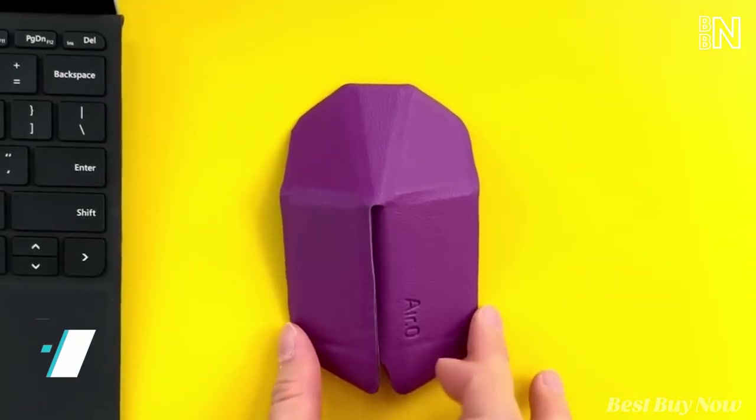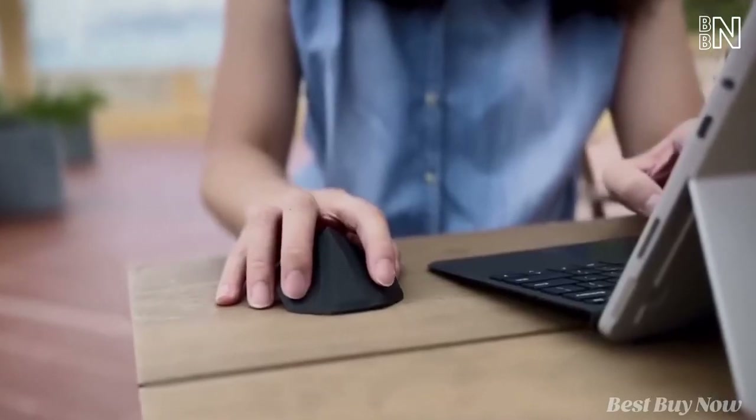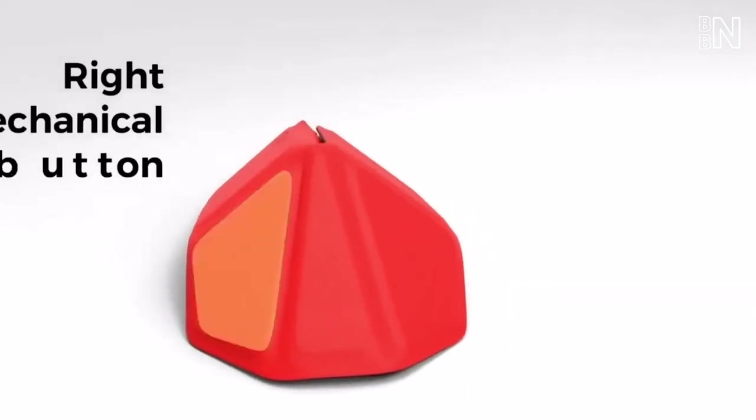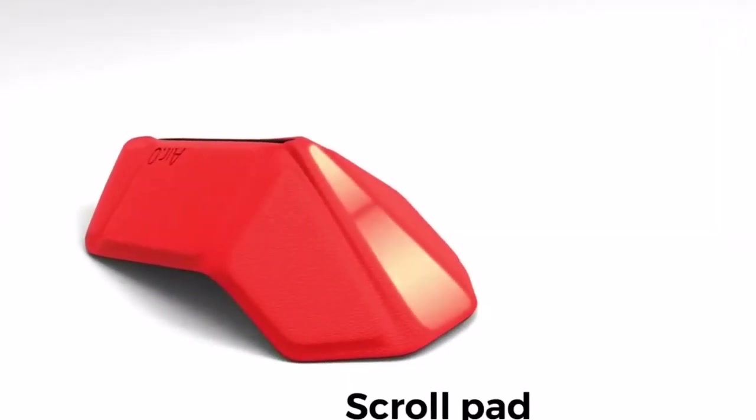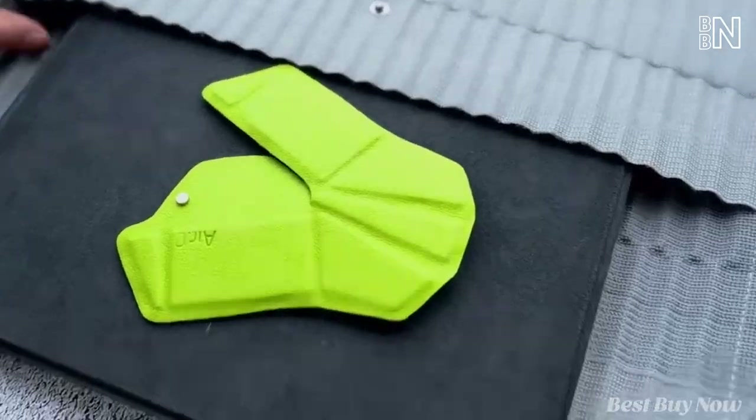Here's the mouse that works in a similarly clever way. You just fold it and start using it like any other ordinary mouse — two buttons and an area between them that doubles as a mouse wheel. And when you don't need it, unfold it to turn the mouse into something flat as a tortilla.